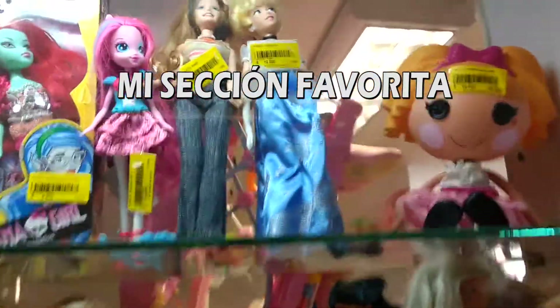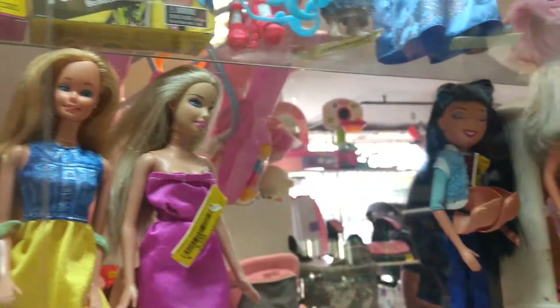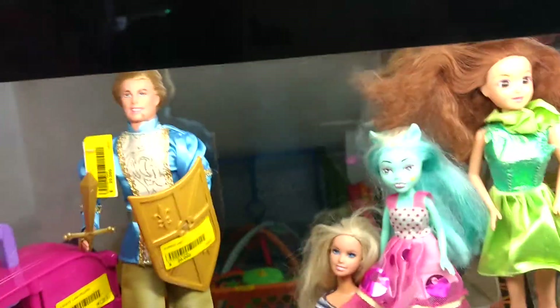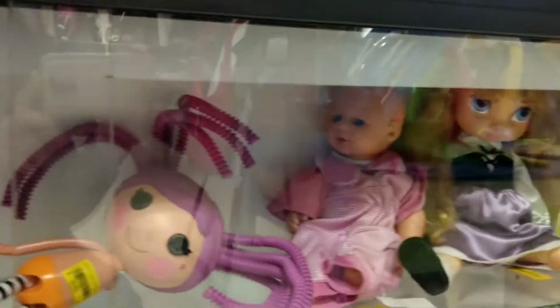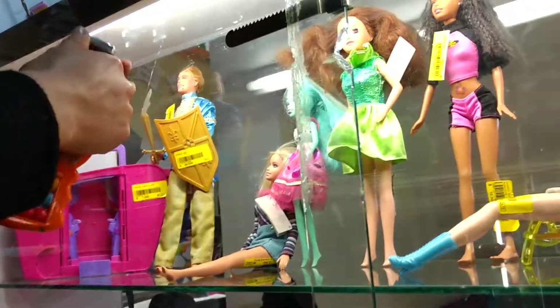Llegamos a la parte donde se encuentran las muñecas como la Barbie, que ocupa la mayoría del espacio, entre otros estilos. Pues esta chica me gustó así que me la voy a llevar a casa. Ahora vamos a darle un vistazo a esta segunda tienda.